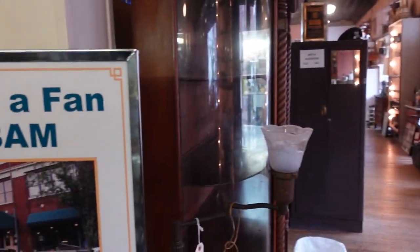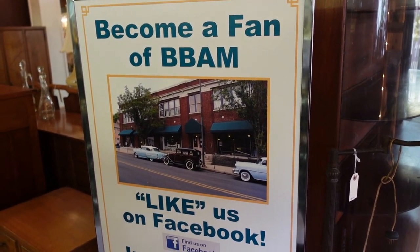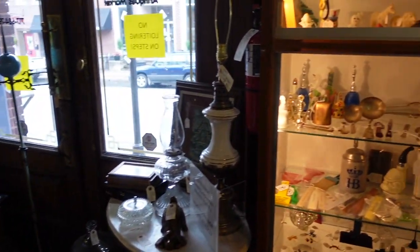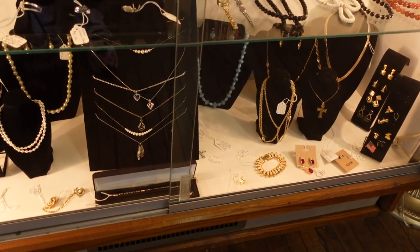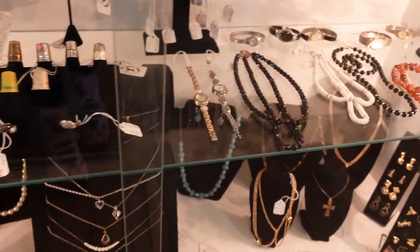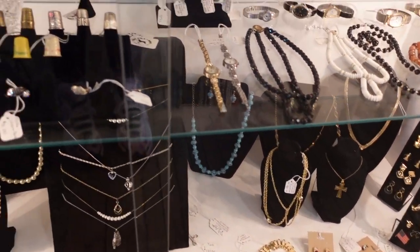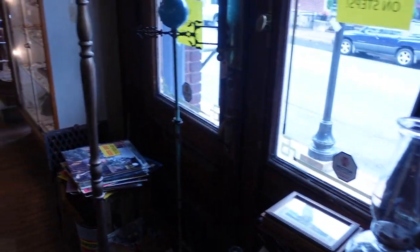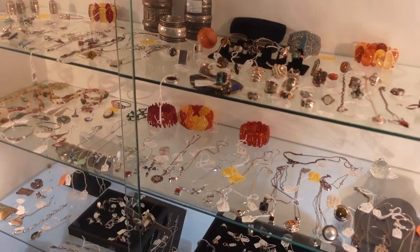Over here I did notice this sign: become a fan of Burning Bridge Antique Market on Facebook and Instagram — make sure you go and do that, show some support. This was the case where we pulled a lot of jewelry out the last time — I do have some jewelry in here though. This is where we found the jewelry the last time.